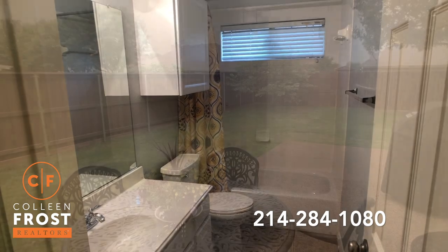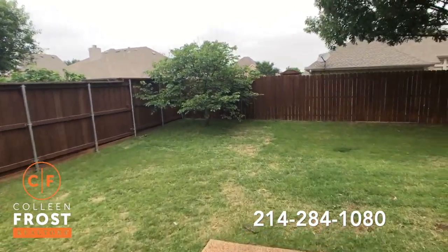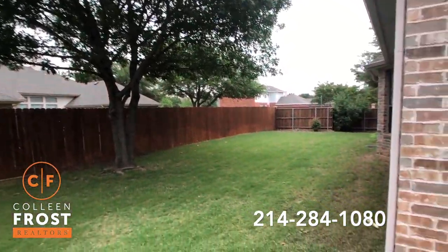Now let's head into the backyard. Here we are in the peaceful backyard of 511 Cedar Bird — great space. Look at this tree, isn't it gorgeous? Tons of space for a pool.